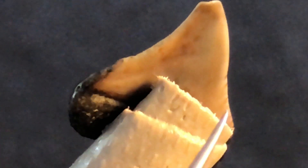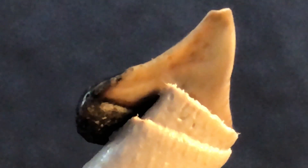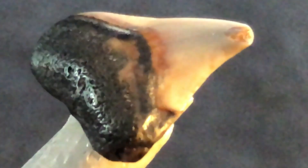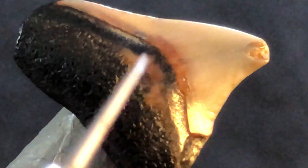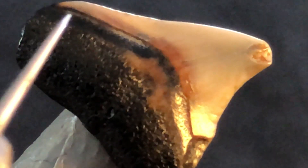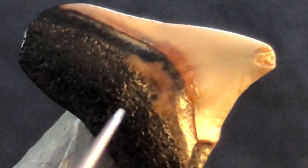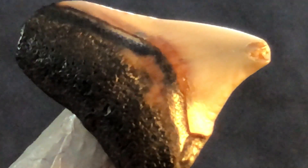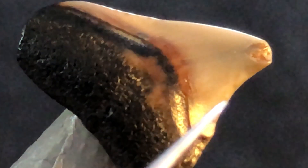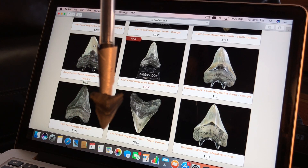This second tooth probably spent a little more time in the surf, but you can see the little serration lines - that's key. If this tooth were smooth it could have been another shark, but it's serrated. Both teeth have a little damage - this one has a chipped tip - but it's also starting to show the chevron-shaped boulette and has the very robust root. Those are the defining characteristics. You can just make out the very faint serrations in the right light.